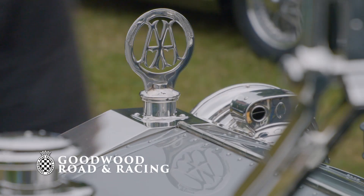I'm going to tell you about one of the cars we've got here today and it's a very, very special car. Her registration is AX201 and she is the original Silver Ghost.